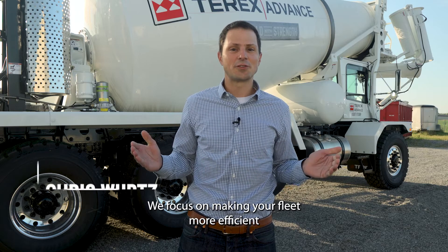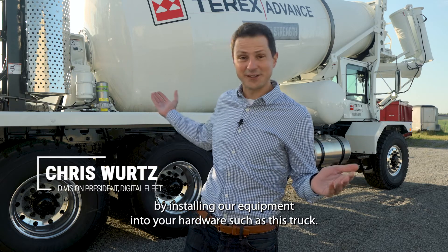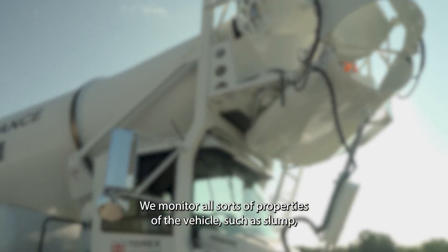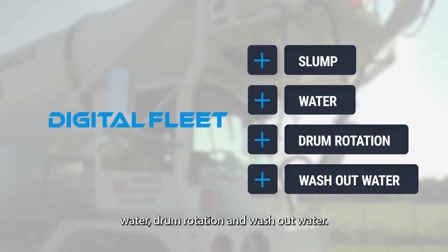We focus on making your fleet more efficient by installing our equipment into your hardware, such as this truck. We monitor all sorts of properties of the vehicle, such as slump, water, drum rotation, and washout water.